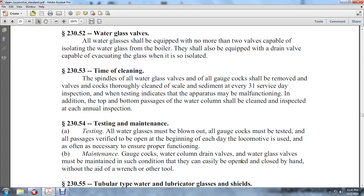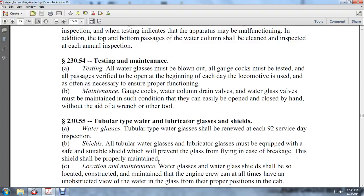Maintenance: Gauge cocks, water column drain valves, and water glass valves must be maintained in such condition that they can easily be opened and closed by hand without a wrench or other tool. 230-55: Tubular water glass renewal. Water glass tubular tiles shall be renewed at each 92 service day inspection.